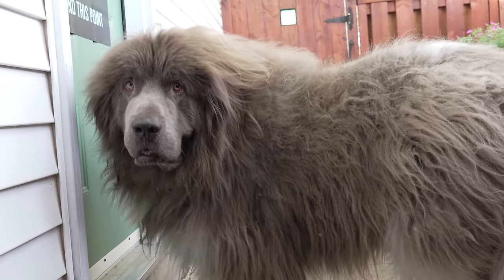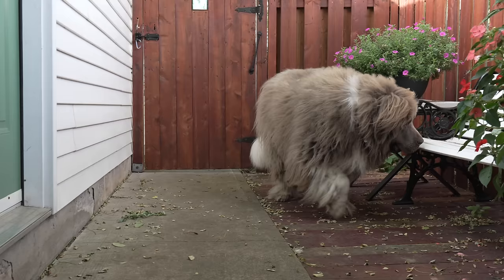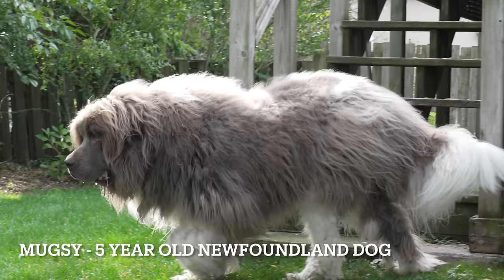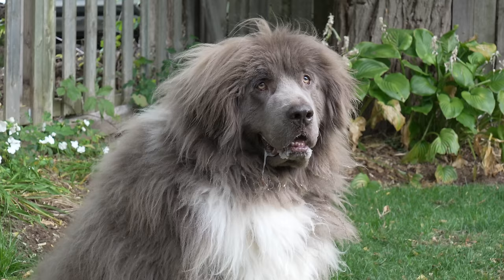This handsome boy traveled over 12 hours to get to me, in the hopes that I could perform a miracle. This is Muggsy, and he's an odd-colored 5-year-old Newfoundland dog. His coat is extremely matted, and I definitely have my work cut out for me.